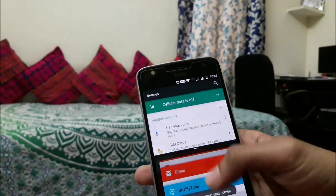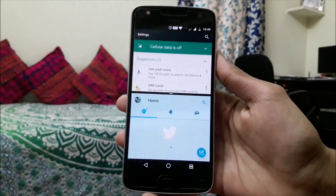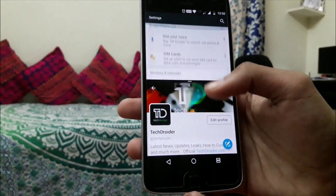The best thing I liked about the Android 7.0 Nougat update for the Moto Z Play is it solved almost every bug that was there on Marshmallow. Force stop, lagging, and many more things are just gone.